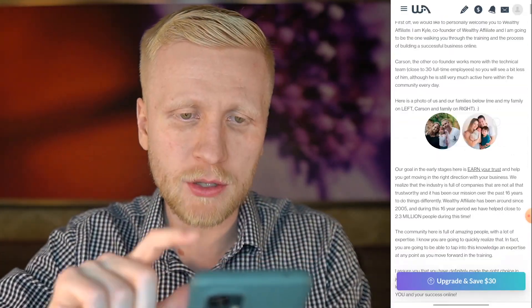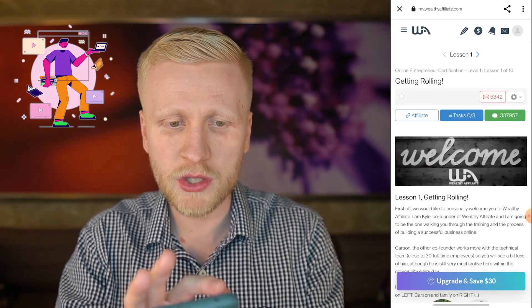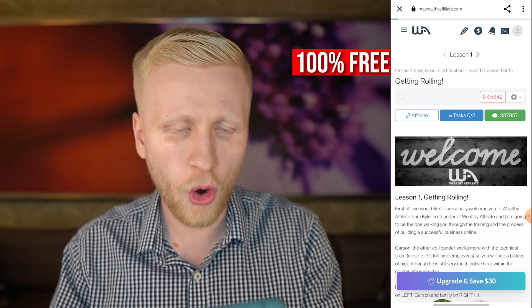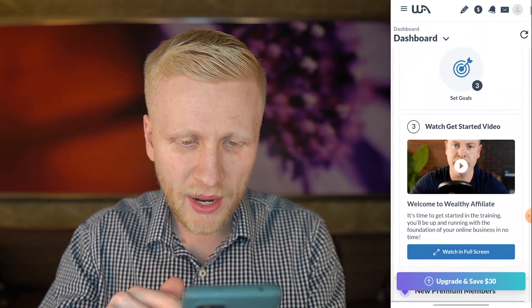Before I show you where to copy and paste the link, I want to give you a little overview of what Wealthy Affiliate is and how it works. I just signed up for 100% free and I will navigate here inside the members area for free.